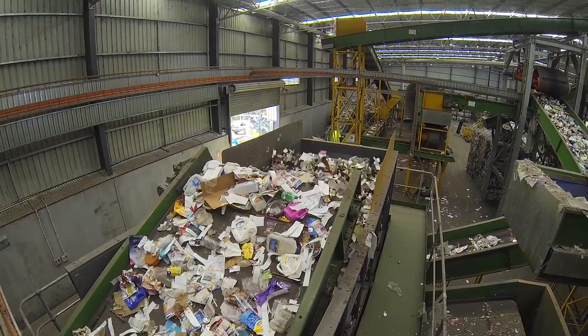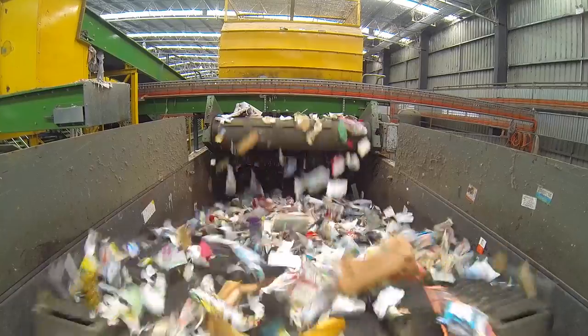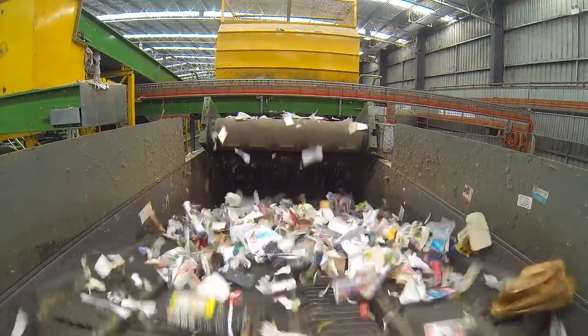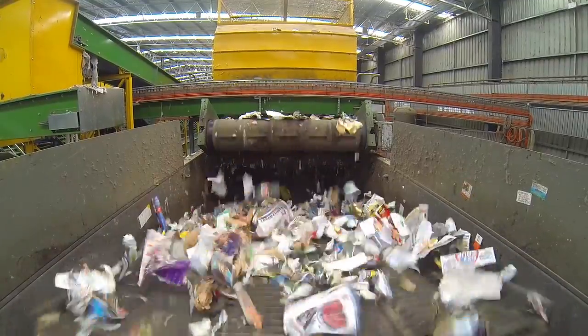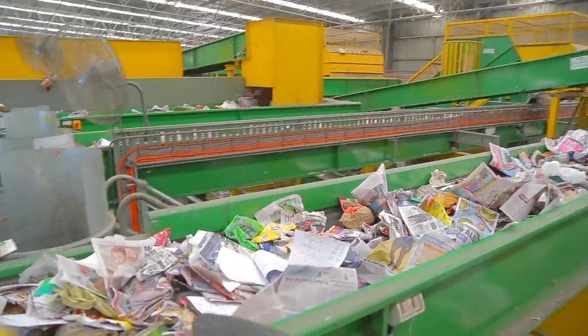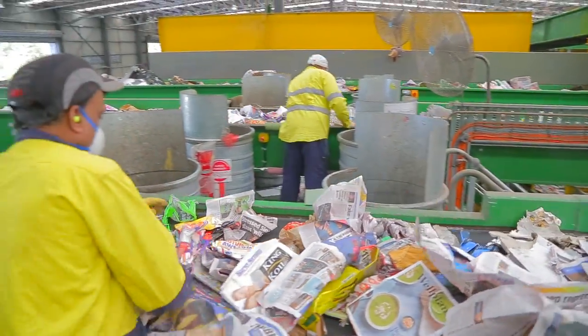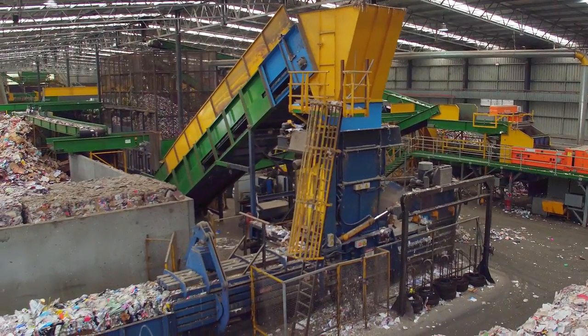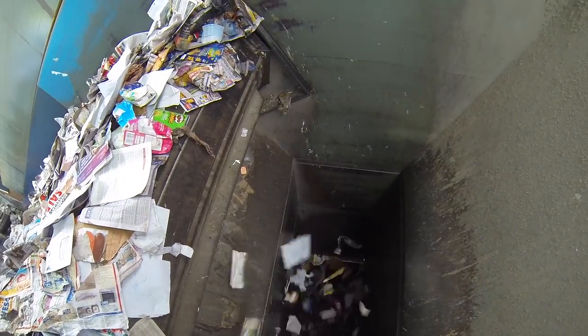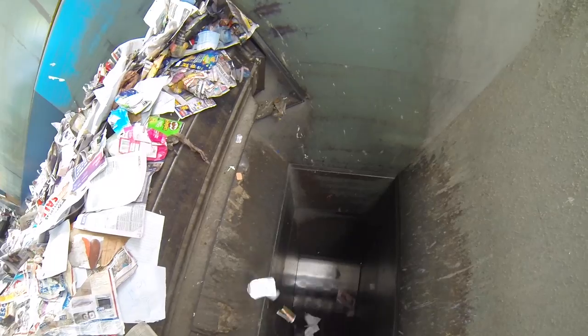The paper and cardboard travel to the ballistic separator, which uses paddles that shake out any flattened bottles, cans and containers that may be caught amongst the material. A final quality check by sorters of the paper and cardboard takes place prior to the material being sent to be baled. The automatic baler compacts the paper and cardboard and wraps wire around it to secure it in place.